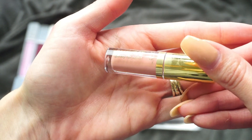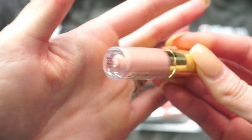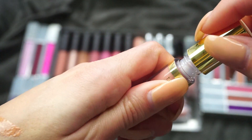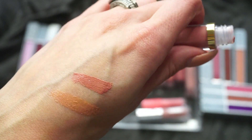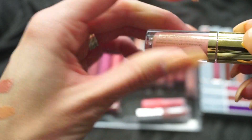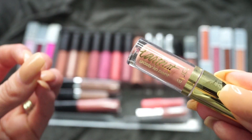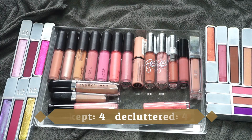This one from Tarte is a little mini guy that probably came in a set. It's one of their Glossy Lip Paints and I don't see a shade name on it. It has a bit of pigment — a nice pink — but I remember trying this out and just not really loving it. Being that I'm not a gloss person and I'm really trying to cut my collection down, I'm going to go ahead and declutter this one too.